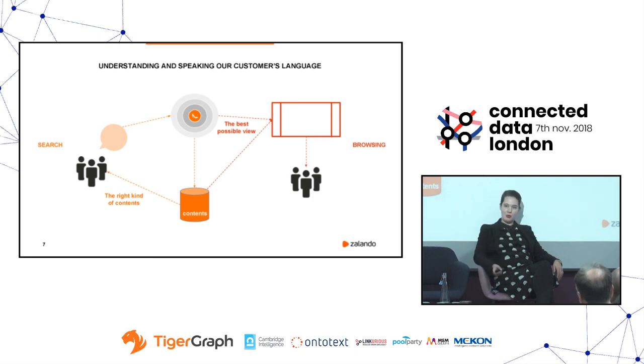The other use case is browsing. Depending on our customers' context and where they find themselves, we can make sure they have the best possible view available to them. We work together with teams in Zalando working on personalization — they use the knowledge graph to understand what customers prefer, and that view might look different to different customers. What we then suggest afterwards, or how we enable them to move in our shop, could be driven dynamically with this knowledge graph. That's something we are currently working on.